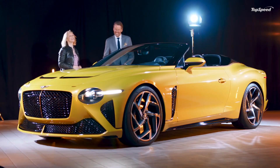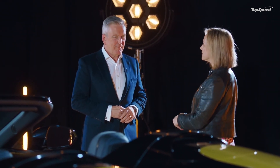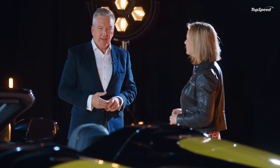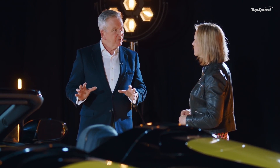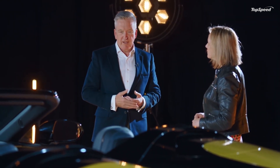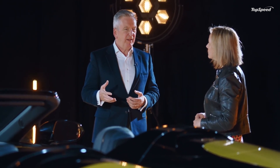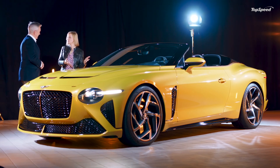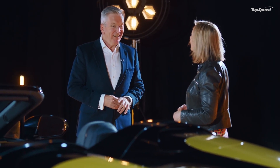Thank you so much Stefan, it looks incredible. Well done. I'm rejoined by Adrian - Adrian, this is not a concept car, this is actually going to be made. It is: we will build 12 of these cars and start deliveries next year. Every one will have exactly the same technical basis, but customers will choose trims, paints and different features to be totally individualistic. Sadly, they're all pre-sold.